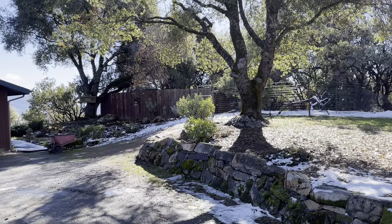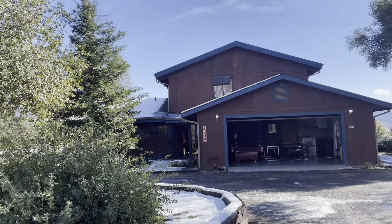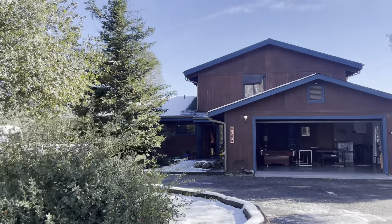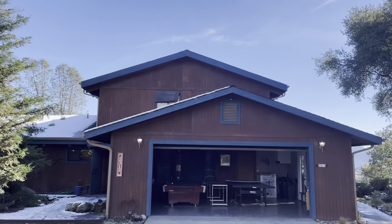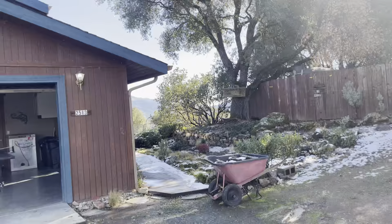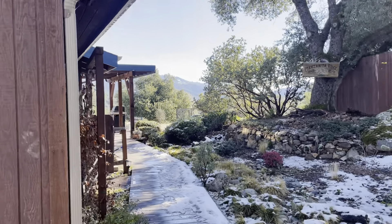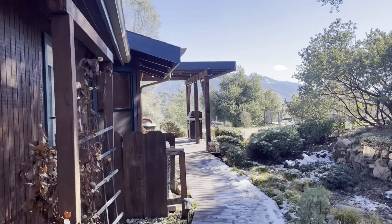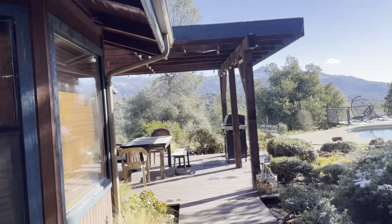Hi guys. We're at Manzanita Ridge. This possibly is my favorite of all. It's a beautiful home. Yes, it needs some staining. Had some great landscaping and views that are absolutely exceptional.